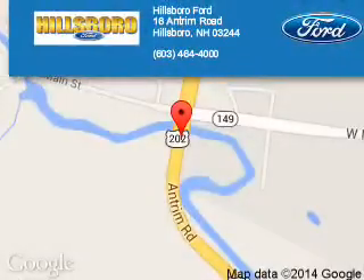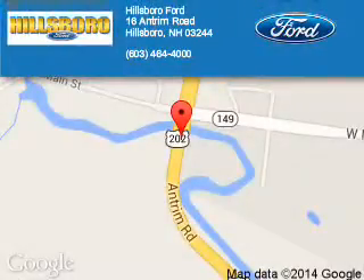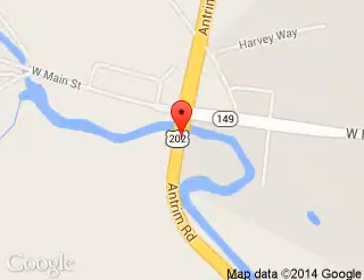Pillsboro Ford is dedicated to doing everything possible to ensure that the experience you have selecting your next vehicle is a pleasant one. We are located at 16 Antrim Road, Pillsboro, New Hampshire, 03244.